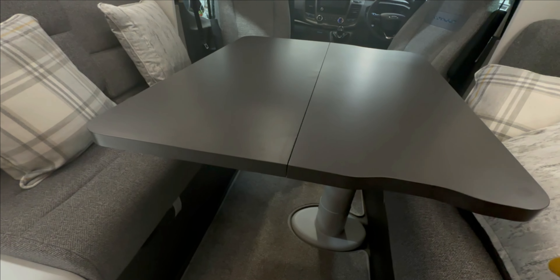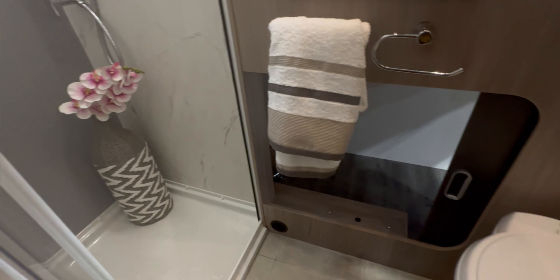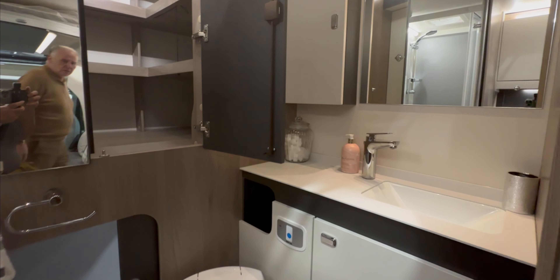Look at that technology! So this van is 7.1 metres with a rear bathroom. I must admit, if I was going to change a lane I'd have a rear bathroom.